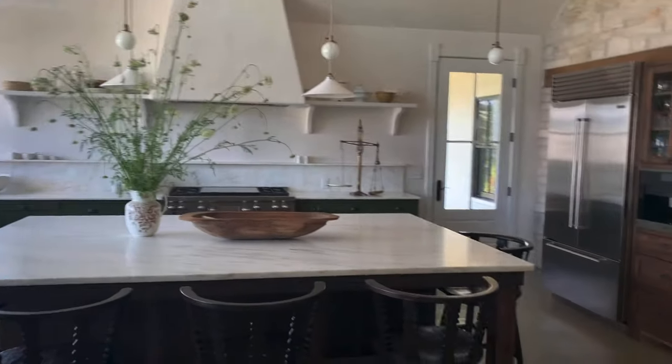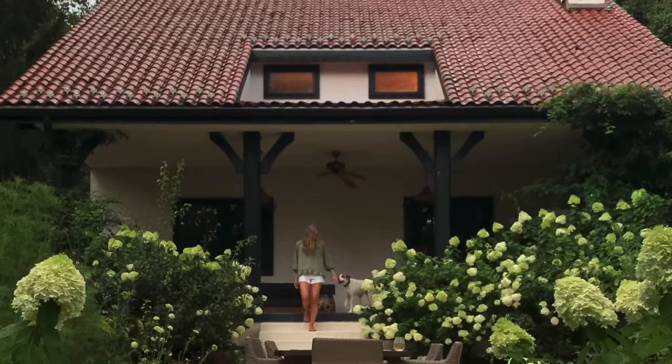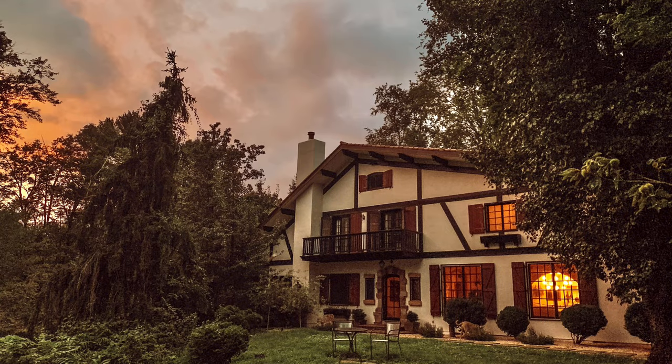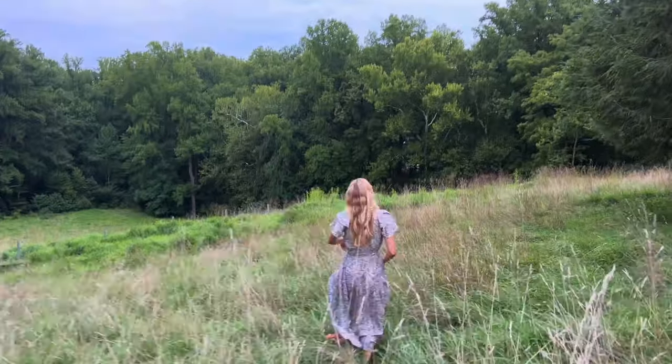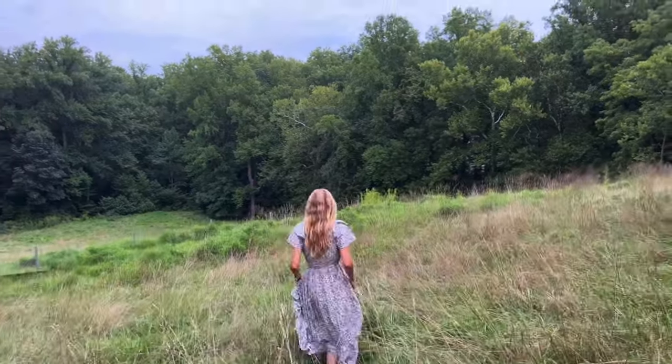Each house we've lived in has been an invaluable learning opportunity for our family. As much as we loved the house we had been living in for five years — which was a long time for us — the moment we stepped foot into The Meadow we knew we had to go. It simply called to us.